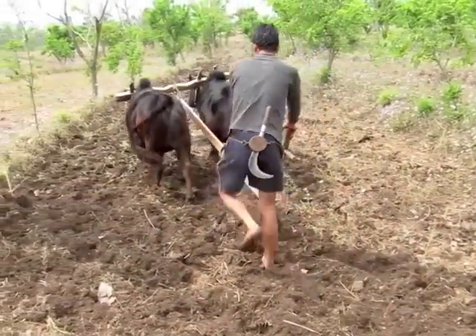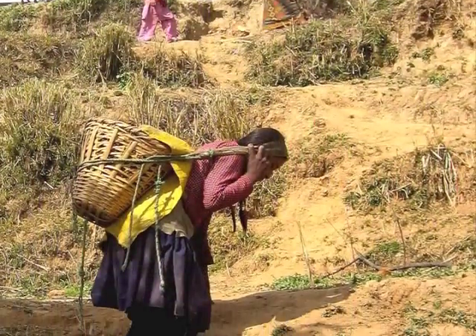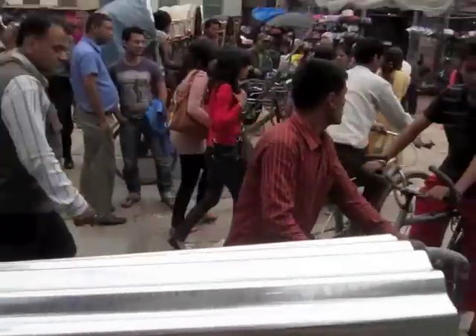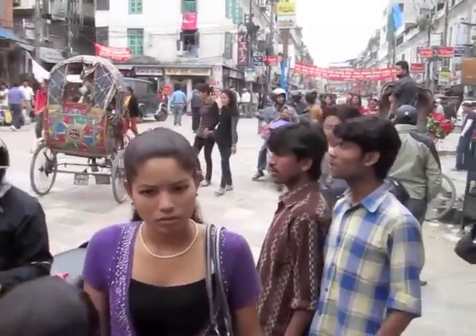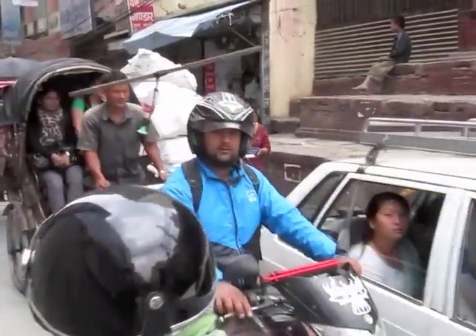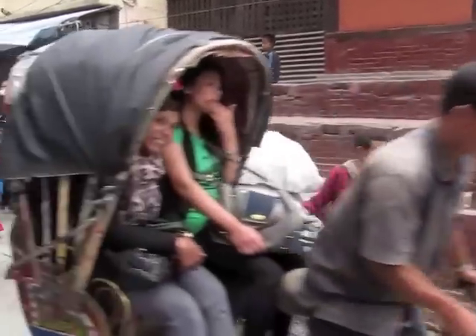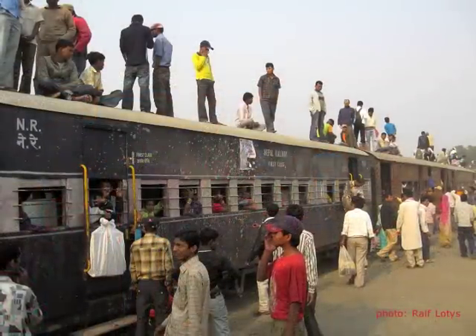In recent years, many young people from the countryside have been leaving their family farms in the hope of escaping this drudgery and finding a brighter future in the city. Every day, over 1,300 Nepalese, mostly men, are leaving the country for better and more lucrative employment in neighbouring countries. As a result, fewer people are working Nepal's land, which undermines the self-sufficiency and food security of the region.